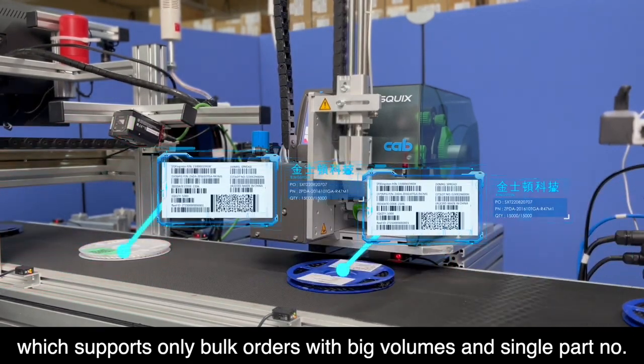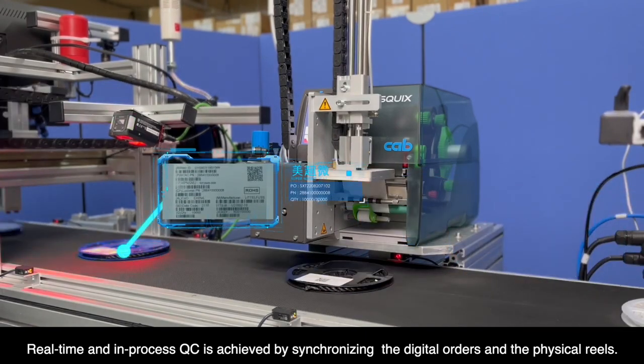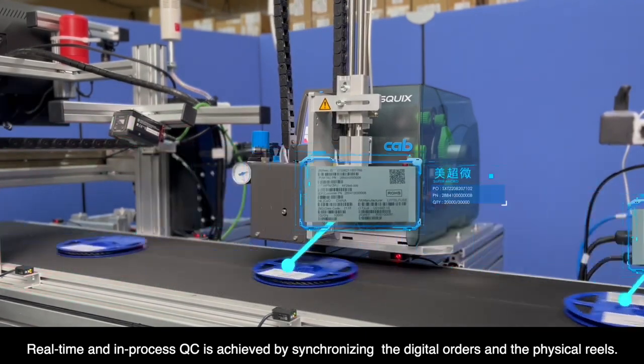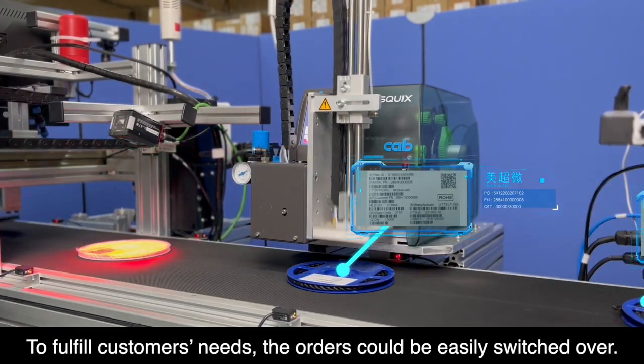With big volumes and single part numbers, real-time and in-process QC is achieved by synchronizing the digital orders and the physical reels to fulfill customers' needs. The orders could be easily switched over.